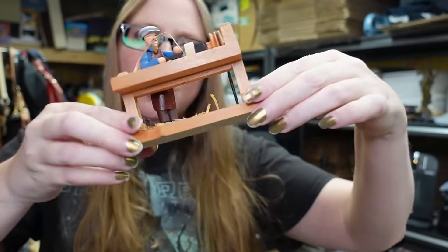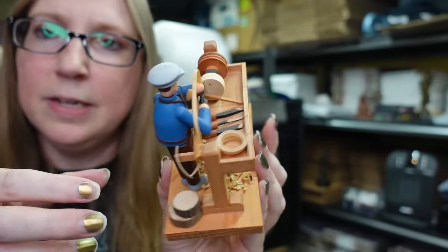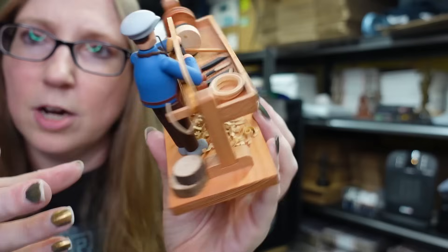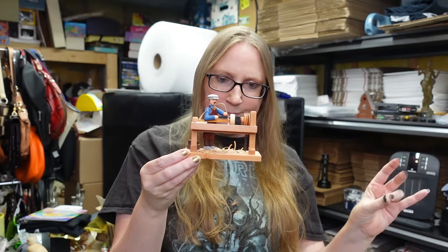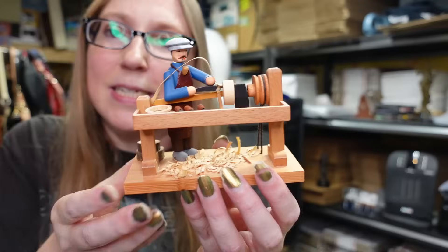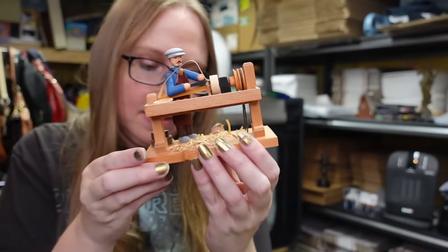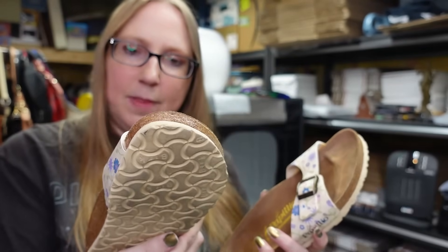This cute little wooden carved piece is made in Germany - it's like a wood carver figure. It says 'Made in German Democratic Republic' on the bottom. It came from a yard sale - I think I paid a dollar for it and I have it listed as a buy it now for $69.99.